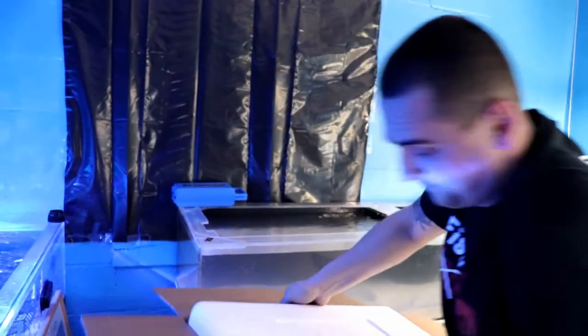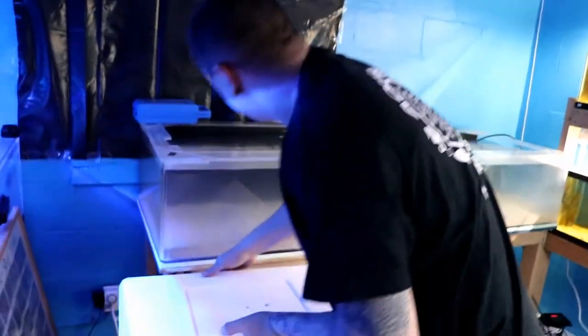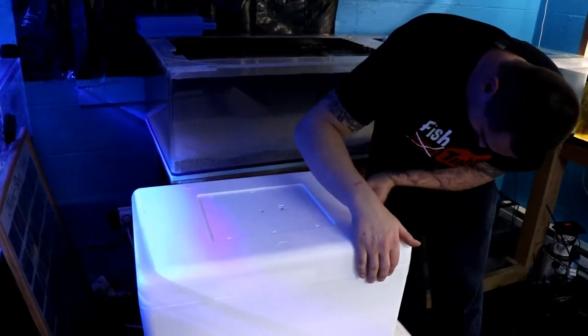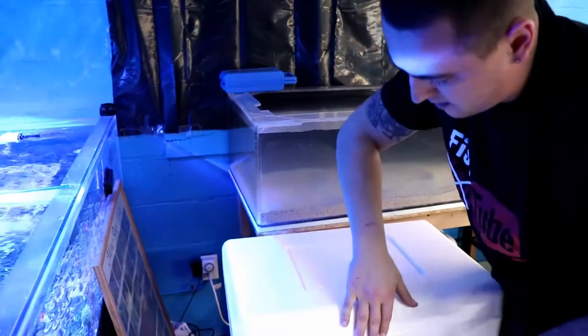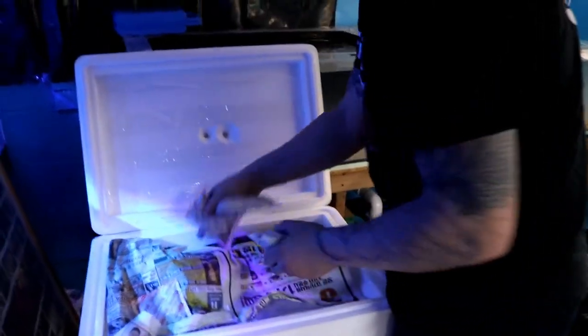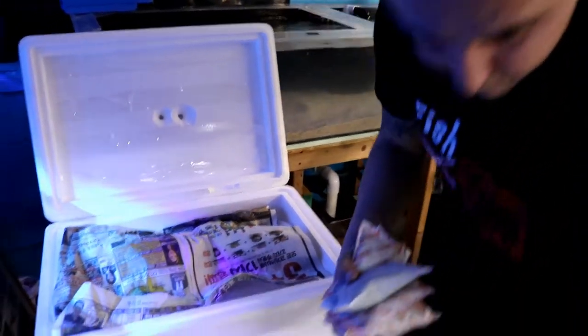This one's heavy. Alright, see what we got in this one. Heat packs — good thing they're warm, so the fish should be warm.